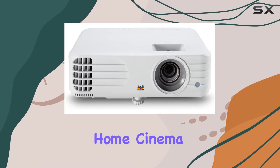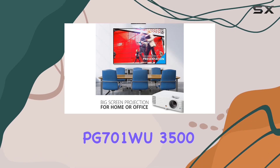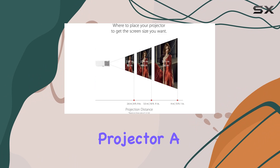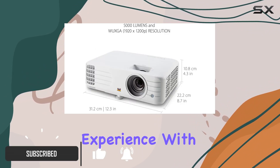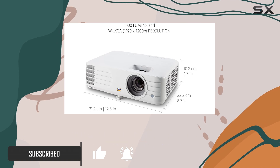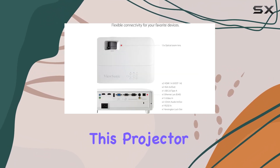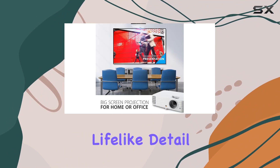Are you ready to take your home cinema or office presentations to the next level? Introducing the ViewSonic PG701W 3500 Lumens WUXGA Projector, a powerhouse of visual technology that promises to redefine your viewing experience. With its high brightness of 3,500 lumens and advanced visual features, this projector delivers stunning clarity and vibrant colors, making every image pop with lifelike detail.